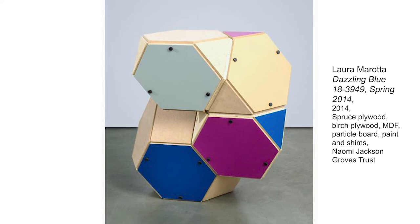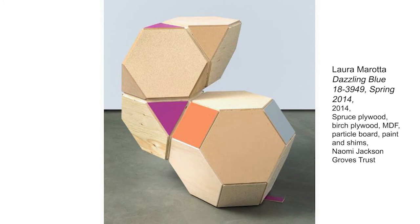Previous to this, Murata had only been relying on gravity in her sculptural work. In Dazzling Blue, there's a vaulting system that allows pieces to cantilever away from the core of the sculpture.